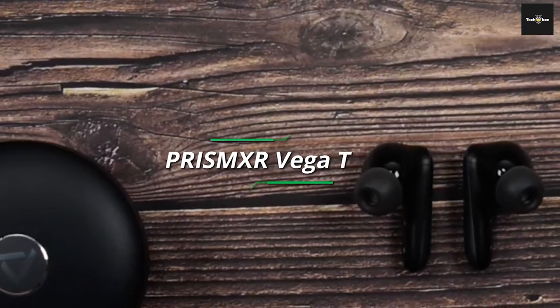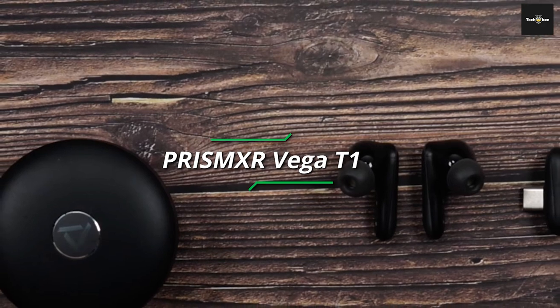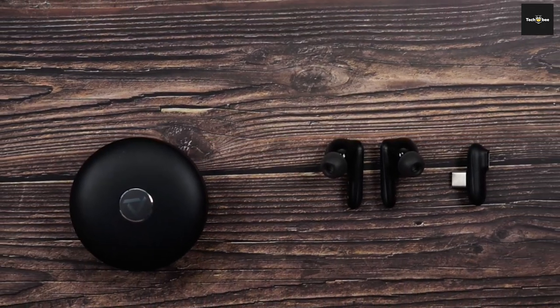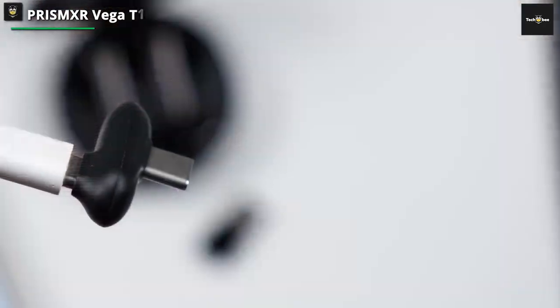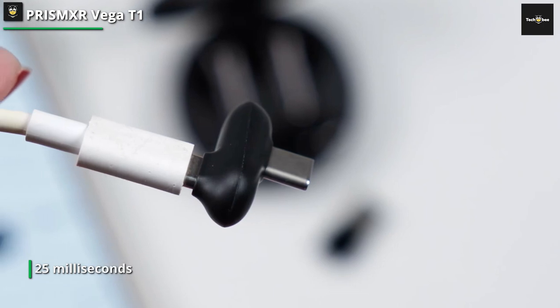PrismXR Vega T1. Experience the unparalleled technology that slashes latency to an exceptional 25 milliseconds. With response times as swift as a wired connection, whether you're immersed in VR gaming, savoring top-tier streaming movies, or exploring interactive applications, the Vega T1 guarantees you stay in perfect harmony.